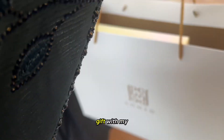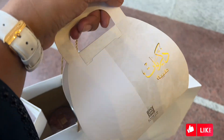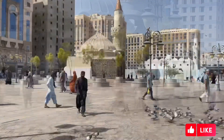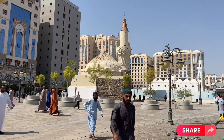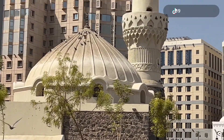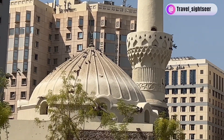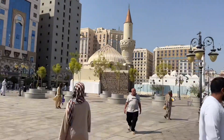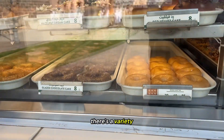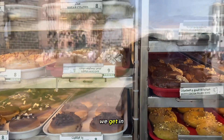Ahmed Perfumes also gave me a gift with my purchase, so thank you Ahmed Perfumes. There's a variety of different flavors at Krispy Kreme — a lot of these are different to the ones we get in the UK.